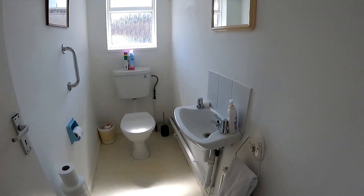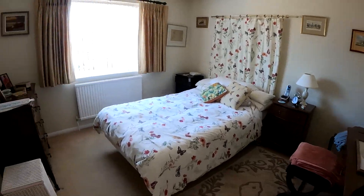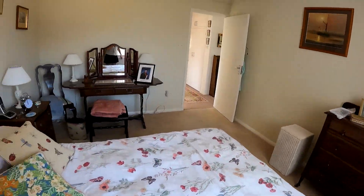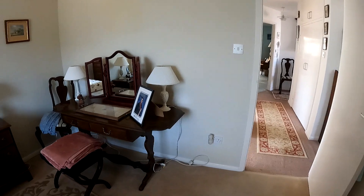Coming through to the front of the property, a wonderful double size room here with plenty of space for a double bed and plenty of storage. You've got the window overlooking the front garden area, where you could get some more off-road parking if you wanted it, but of course you already have all of that wonderful driveway space just in front of the garage.